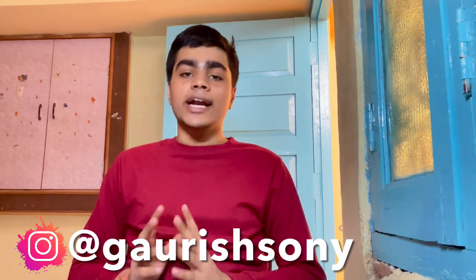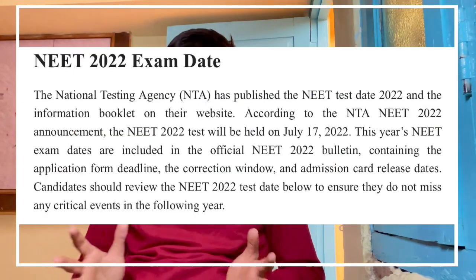Hello everyone, namaste, welcome back to my YouTube channel Kunshlo. My name is Gaurish, as you all might have known. NTA has finally announced the date of the NEET 2022 examination — it is going to be held on 17th of July. Therefore, I decided to make this video in order to help you all, following up on my first video.